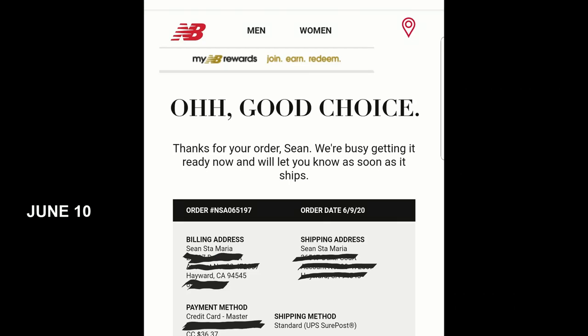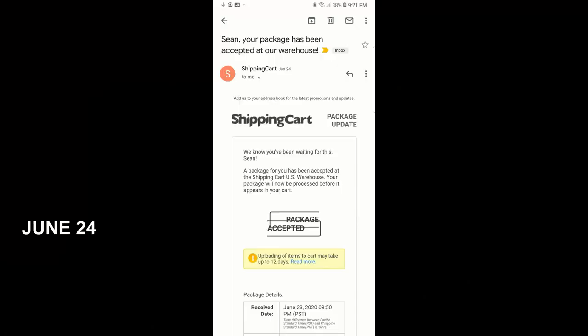Let's talk about the timeline. As I mentioned, I waited a total of 45 days for my package. It starts with my purchase at NewBalance.com — that's a U.S. website — on June 10th. I used ShippingCart because NewBalance.com does not deliver direct to the Philippines. June 24th: package accepted at the U.S. warehouse. It took two weeks. What would normally take three to ten days took two weeks, because even NewBalance.com had issues with their carrier operations. It was a much more complex and difficult time in June.